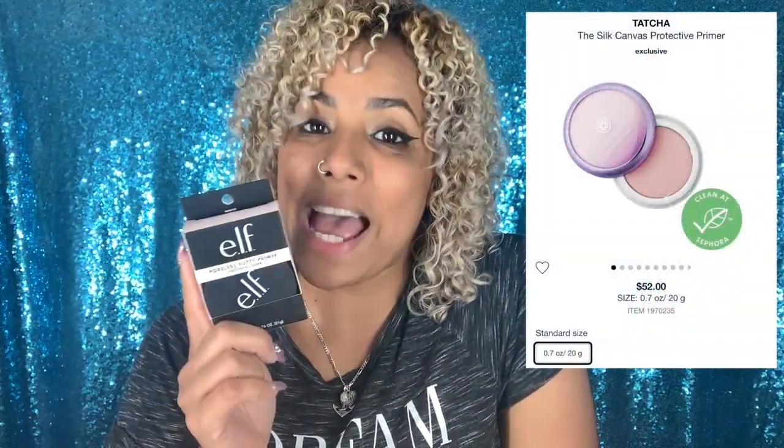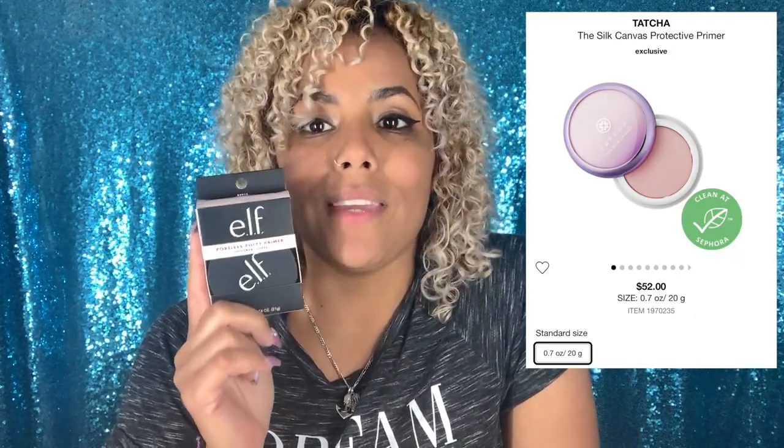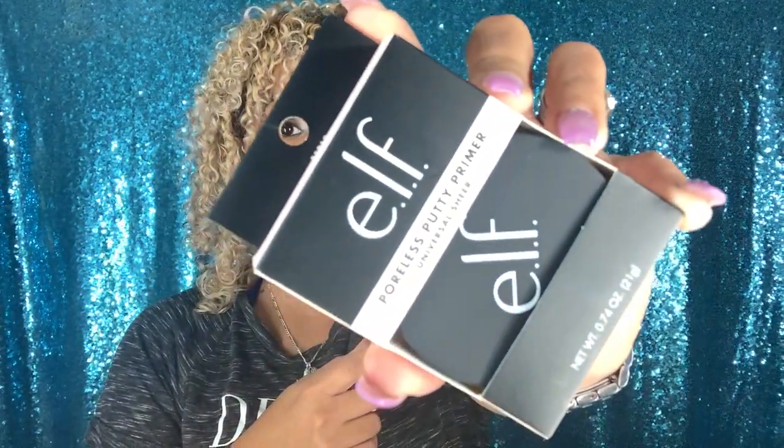I did a full face of e.l.f. products and I put everything in a box and gave it away, not realizing my putty primer was inside. I absolutely love the putty primer and it's been out of stock for a long time, so when it came available I had to have it. This was actually compared to the Tatcha Pore Perfecting Primer — $52 versus $8. It's the closest thing to the Tatcha primer, and if you haven't tried it, go look for it — it's only eight dollars and I love it.